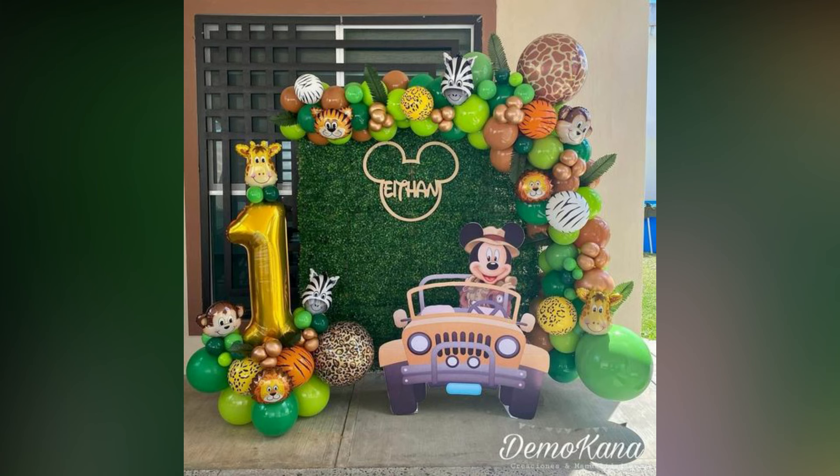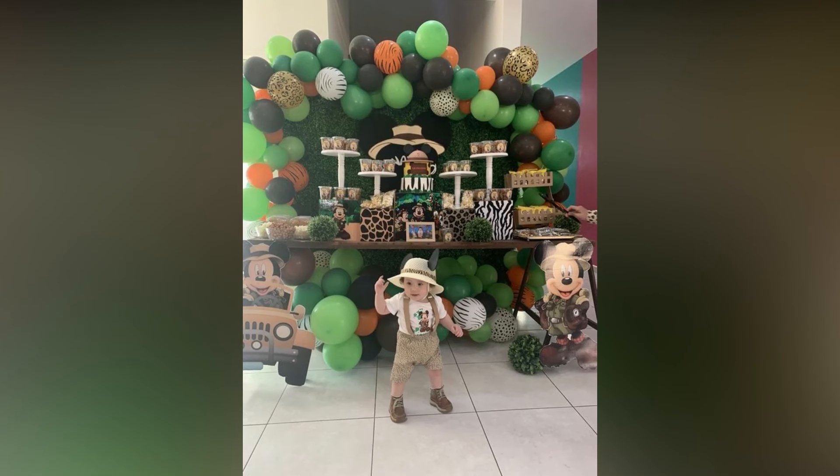Your child will have the most awesome jungle themed birthday party with our fabulous decor ideas.